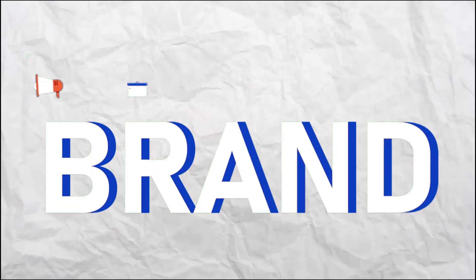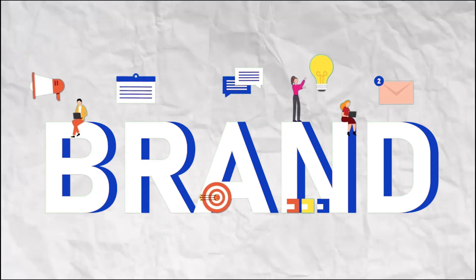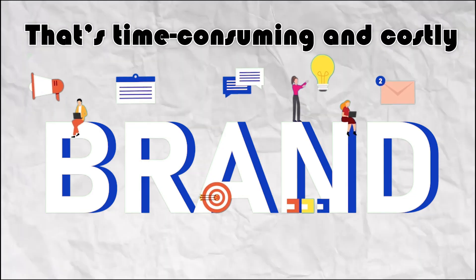Naming a business today is harder than it looks. Short domain names are expensive, long names don't feel modern or trustworthy, and hiring a branding agency? That's time-consuming and costly.